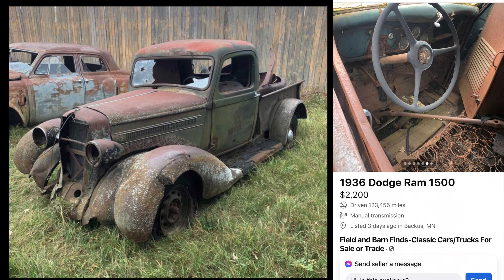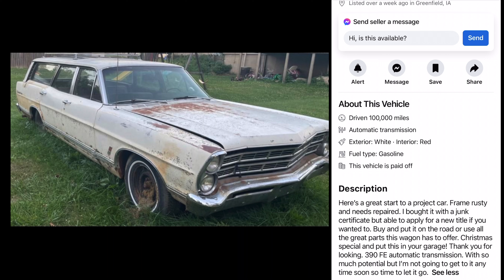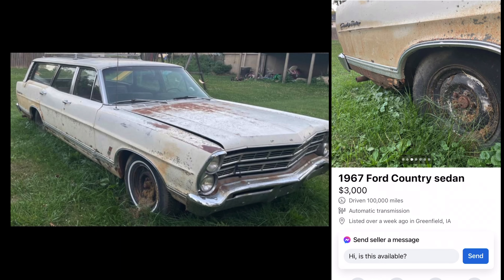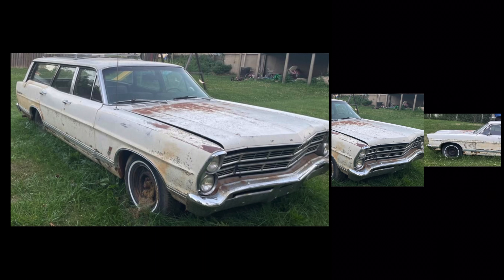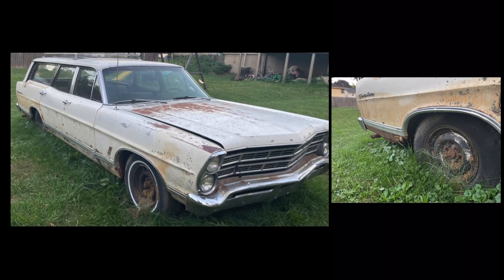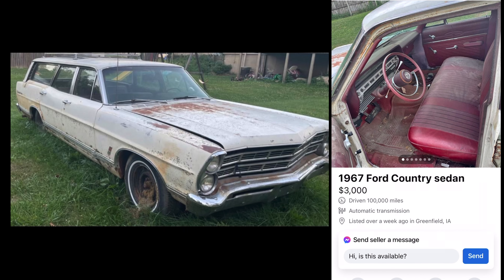Next up, a 67 Ford Wagon. Look at this bad boy — three grand they want for this. This looks like something I would purchase. This thing could be pretty sweet. Frame rusty, needs repair — oh, that's just wonderful. 390 automatic, it's got an FE in it. Bench seat. That doesn't look bad at all. I suppose a rusty frame probably doesn't help a whole lot. This guy could be a fixer-upper — guy puts a little work into it. Get that FE running, put a four-speed in this puppy, got yourself a runner right there. Three grand.